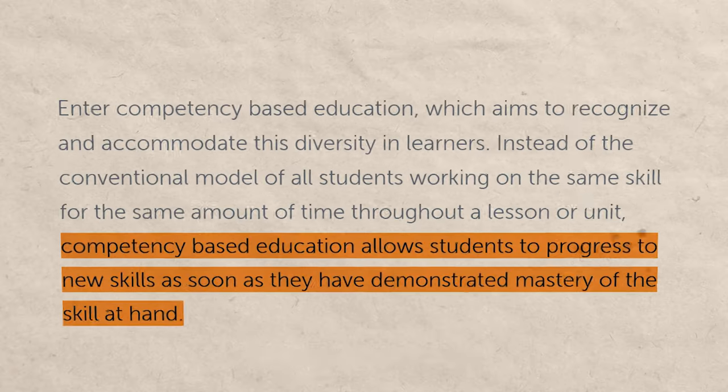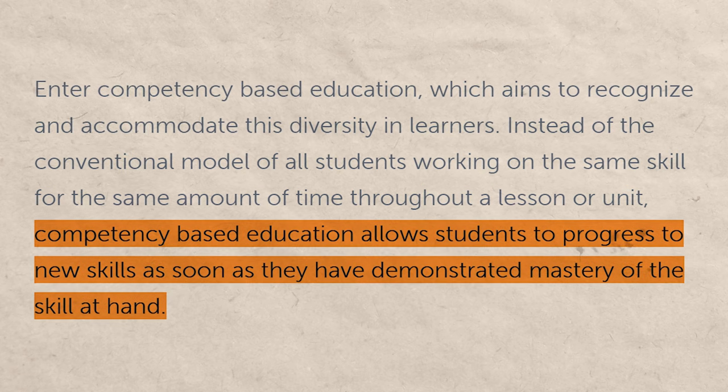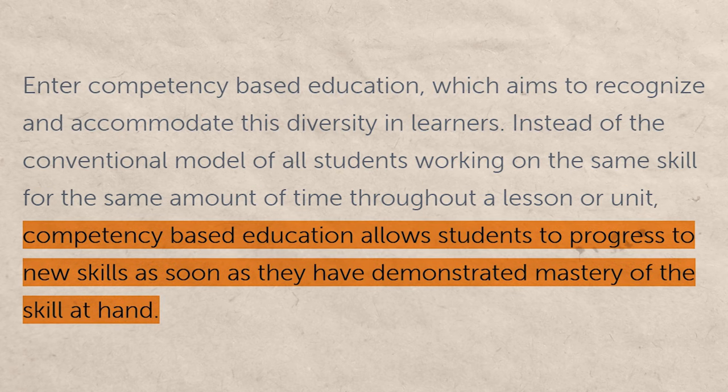Naturally, alternative universities have started to pop up, and they use what's known as competency-based education. This is where you are tested based on your competency. So if you are really good at a subject — whether it takes you a week to learn it or five months to learn it — if you are able to pass the test, they deem you competent and you get credit. There are several really good universities out there that now do this.